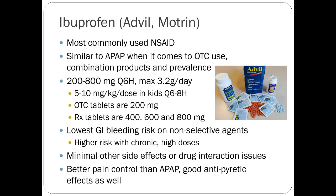Ibuprofen has the lowest GI bleeding risk statistically, though because so many people take it chronically, the incidence of GI bleeds is still seen frequently. It has better pain control than acetaminophen and better pain control than a lot of things. Most people get a decent response from ibuprofen, although there are some pain syndromes it won't touch.